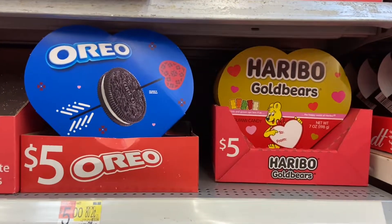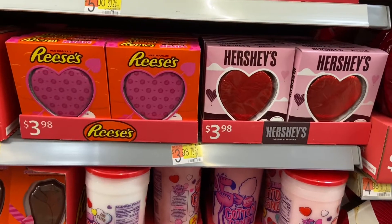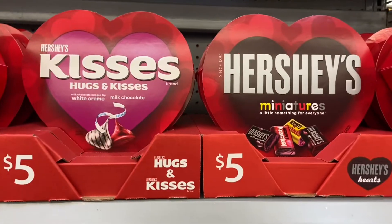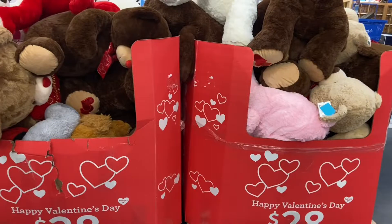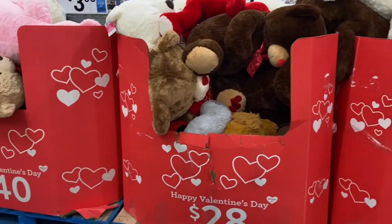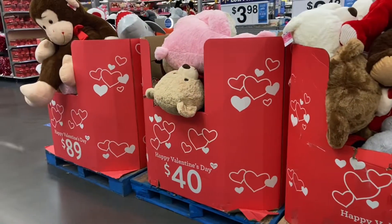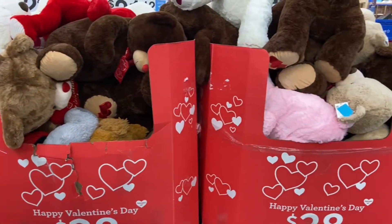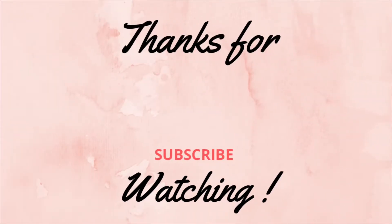Well, that is it for today's video. Definitely check Walmart — they have everything and anything you need for Valentine's Day. If you enjoyed today's video, definitely give it a big thumbs up, and if you're new to the channel, hit that red subscribe button before you leave so you don't miss any future videos. I'll catch you guys in the next one, bye!